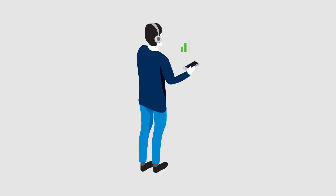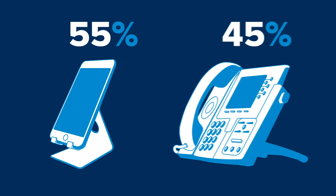For many of us, weak cell signal, dropped calls, and slow data speeds are common occurrences while using our phones indoors. Connectivity issues like these are more than an inconvenience, especially when it comes to business. First, it can mean lost productivity, especially since 55% of employees prefer using their own mobile device at work instead of a desk phone.